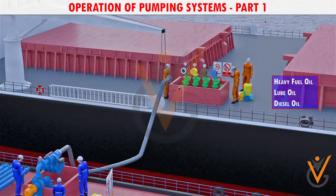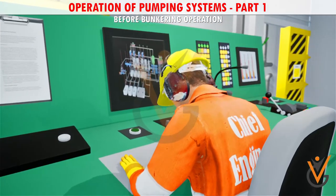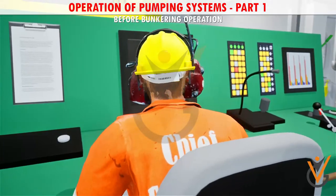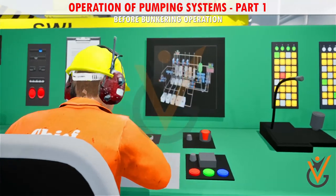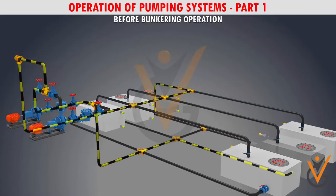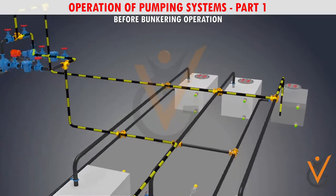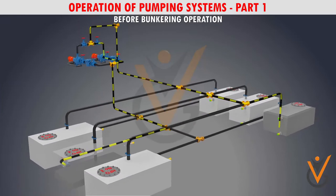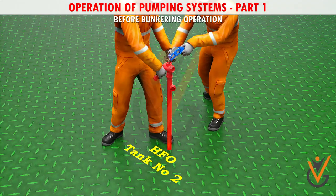Before the bunkering operation, the chief engineer should calculate and check which bunker oil tanks are to be filled. After receiving confirmation from the shore office about the amount of fuel to be accepted, it may be required to empty some tanks and transfer oil from one tank to another. This is done to prevent mixing of two oils and avoid incompatibility between the previous oil and the new oil. Soundings of all fuel storage tanks should also be taken to record the fuel already present on board.